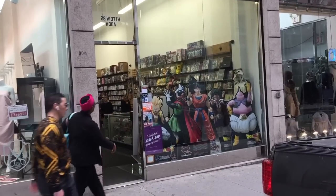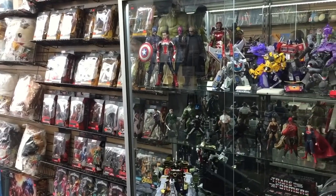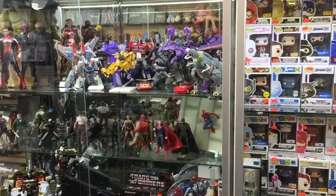This store sells all sorts of awesome collectibles that can't be found at most brick and mortar shops. I'm going to leave their address in the description. If you're ever in the area, I would highly recommend stopping by and checking it out.